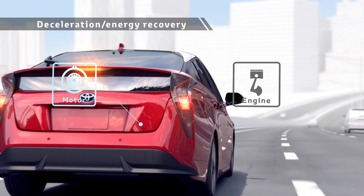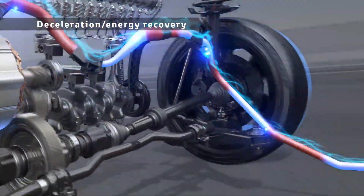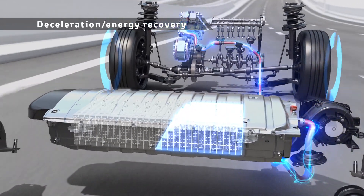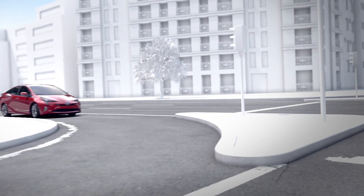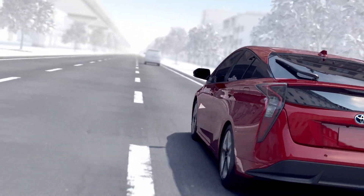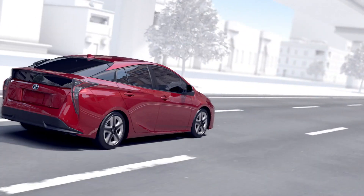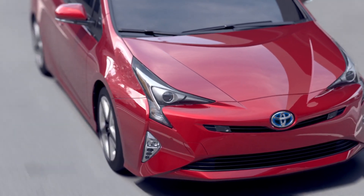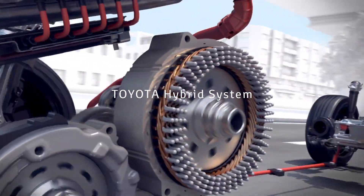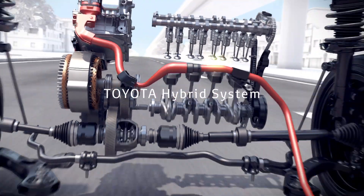During deceleration, the rotation of the tires drives the motor to generate electricity to store the power into the batteries for reuse. In this way, a Toyota hybrid vehicle runs the engine in a rotation range in which the engine has good efficiency, matching the driving conditions, and reuses energy that has been wasted until now to achieve low fuel consumption driving.